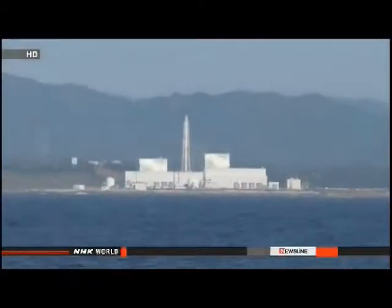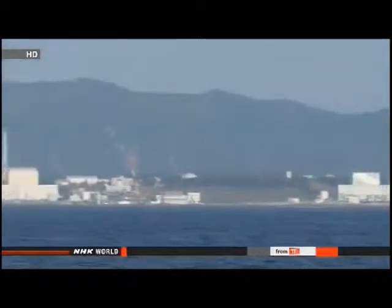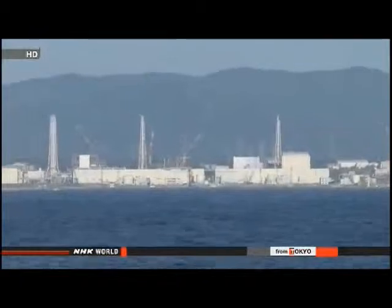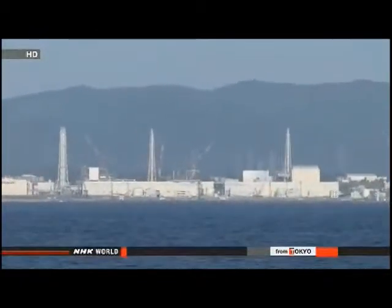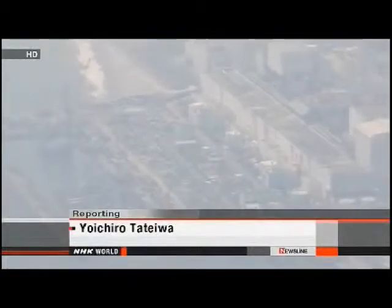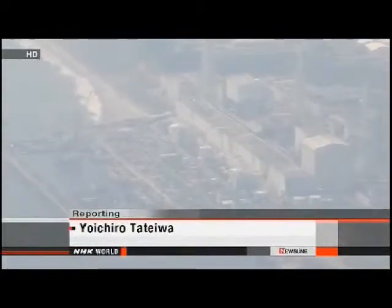Professor Kanda says the volume of radioactive particles discharged into the ocean is much smaller than the volume released immediately after the accident. But he says there may be other sources of tainted water stored up inside the plant's infrastructure. He says that water is highly contaminated, and if it gets into the ocean, it will again have a devastating impact.